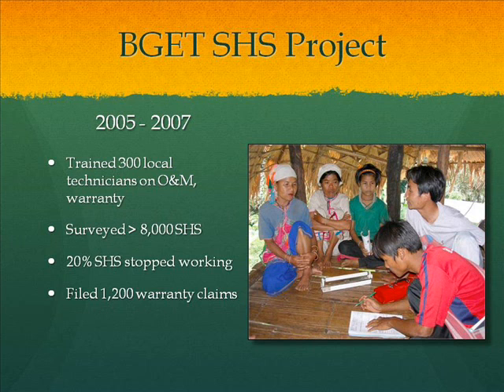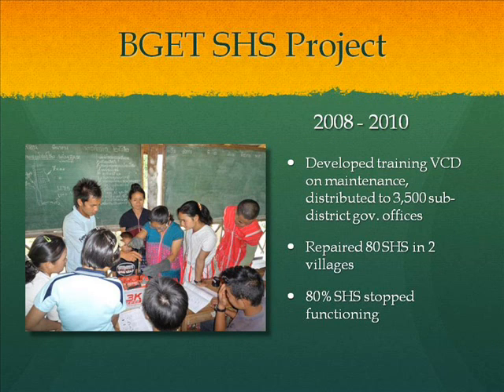The survey showed that 20% of the systems had stopped working. Later, from 2008 to 2010, besides continuing training on operation and maintenance, we created a short video on how to maintain the system and distributed it to 3,500 local governments in northern and northeastern Thailand, accounting for 70% of the total installations.